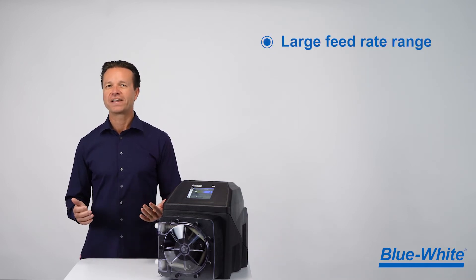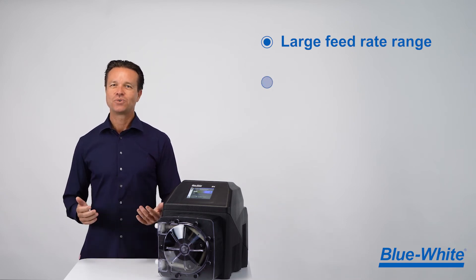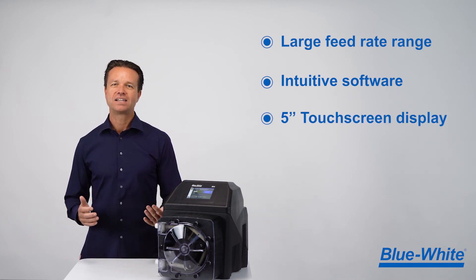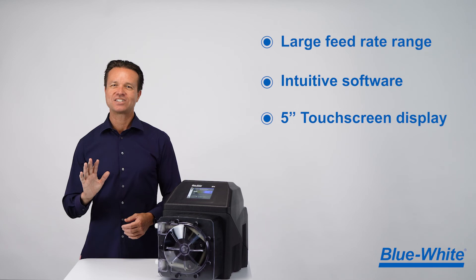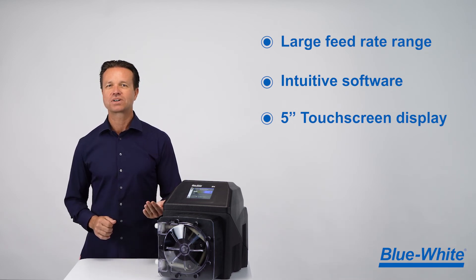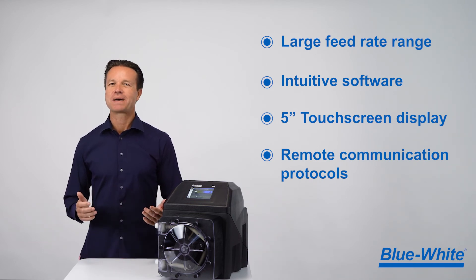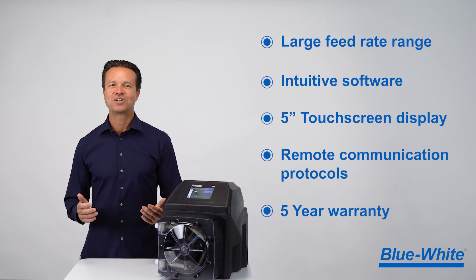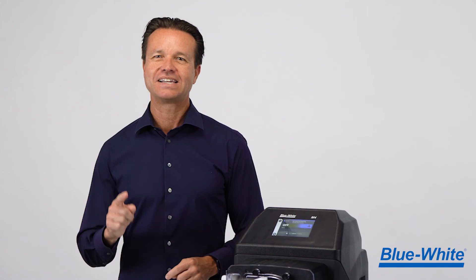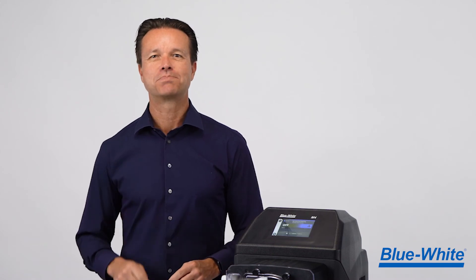We have a large feed rate range so you can standardize on one pump, intuitive software that will get you up and running quickly, an ultra-bright and chemical resistant 5-inch touchscreen display, and all the remote communication protocols you'll need for today and the future. All of this is backed by our incredible 5-year warranty. Buy the M4 peristaltic metering pump and increase your chemical feed capabilities today with a pump that's built for the future.